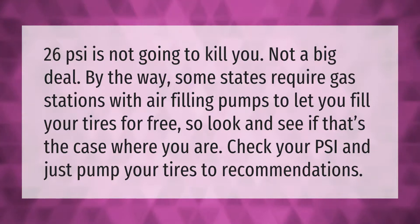26 PSI is not going to kill you — not a big deal. By the way, some states require gas stations with air filling pumps to let you fill your tires for free, so look and see if that's the case where you are. Check your PSI and just pump your tires to the manufacturer's recommendations.